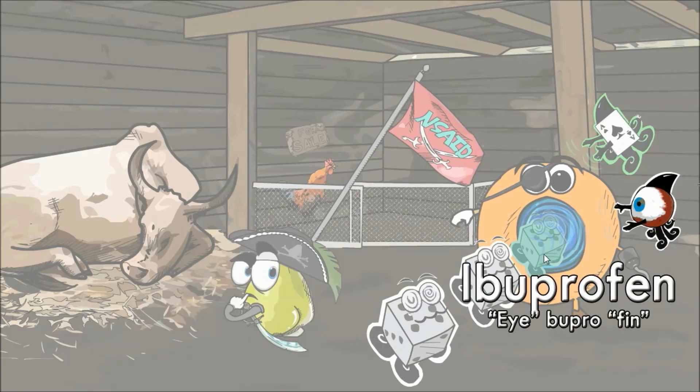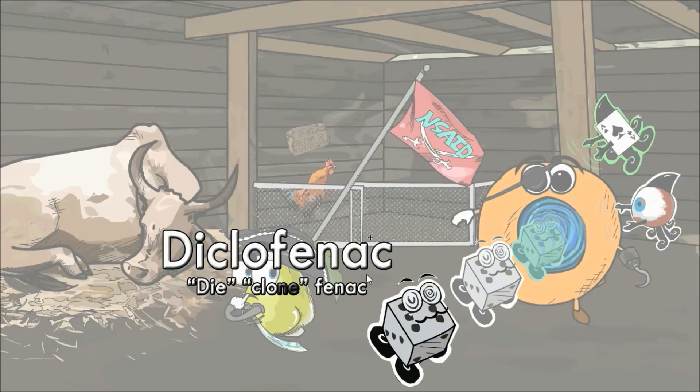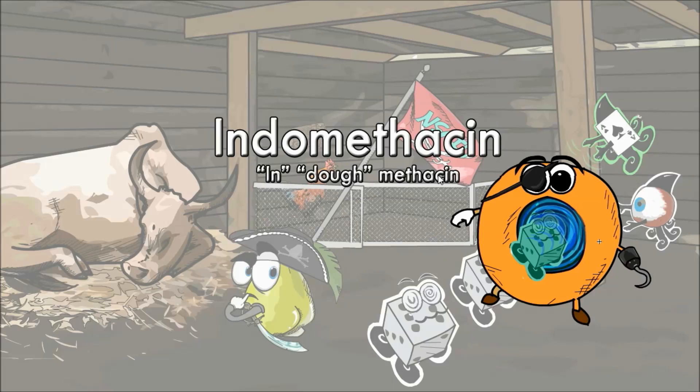Next up is ibuprofen, which is represented by one of the donut portal masters — the eyeball with the fin. Ibuprofen, eye with fin. The next two we're going to look at are diclofenac and indomethacin. Diclofenac is represented by the cloned dice minions entering the donut portal. Diclofenac — dice clones. Indomethacin is represented by the donut portal, because a pirate crew always travels by going in the donut portal. We want you to think of indomethacin as going in the donut portal. Indomethacin — in dough portal.